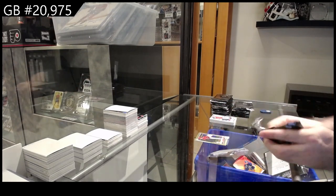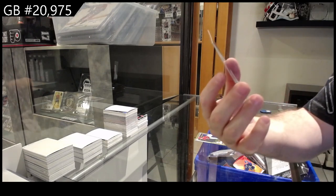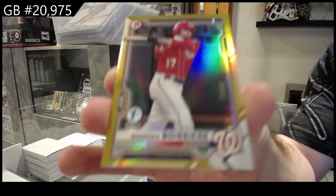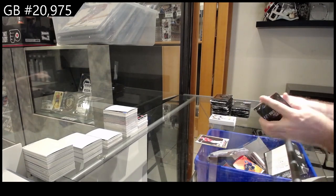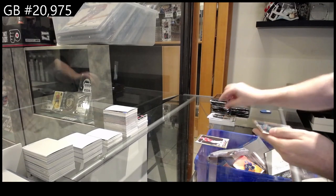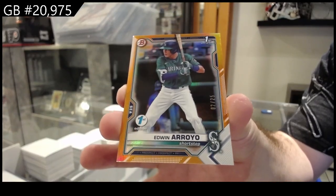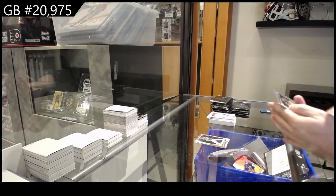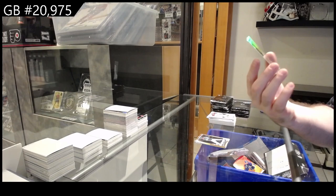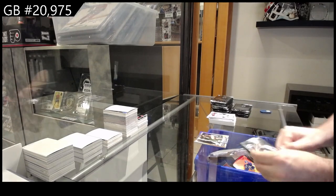Does every pack have a numbered card in this? That's pretty sweet if it does. Number to 50 — Boy Surrier for the Nationals. I'm going to butcher some of these names, I apologize. Number to 25 — Arrayo for the Mariners. That one's a refractor, it looks like — either way, it's a first Bowman of Gasser for the Padres.